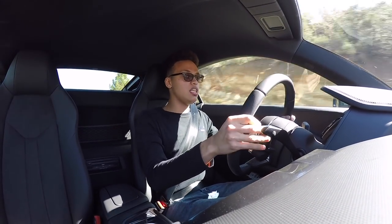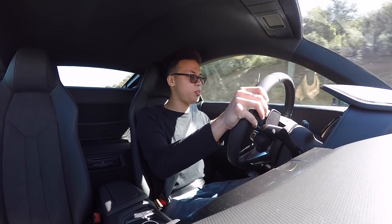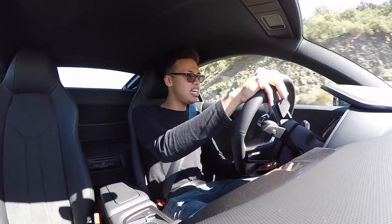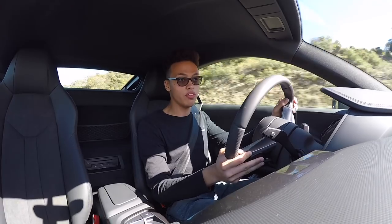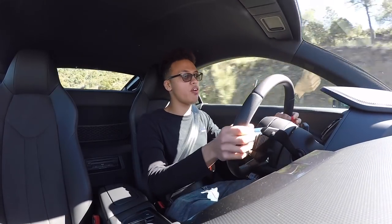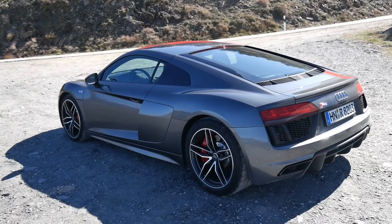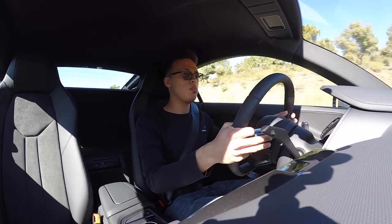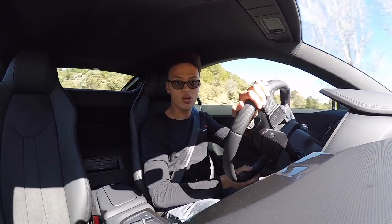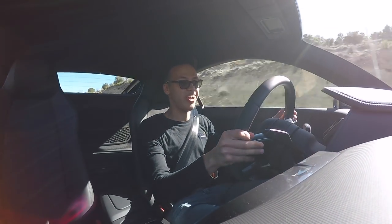It hasn't got the 610 horsepower V10 Plus engine in it - doesn't need it, if I'm honest. Sounds great, doesn't it? It makes 532 horsepower but because of the deletion of the four-wheel drive and the fact that it hasn't got front drive shafts, it's 50kg lighter. They're only making 999 of these and you can start ordering them in March. I'm pretty sure all of them will be sold out in no time, because this is one special car.